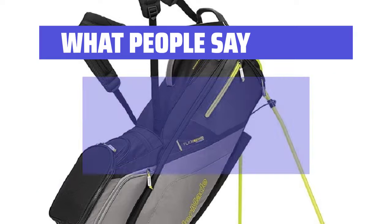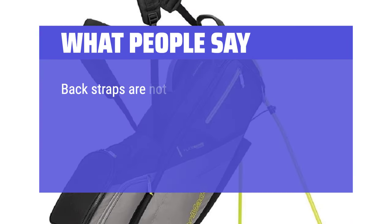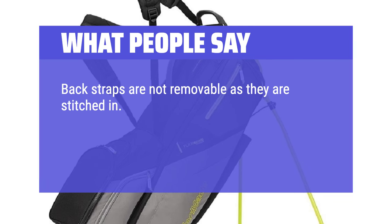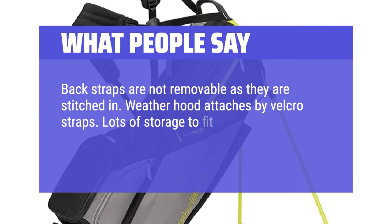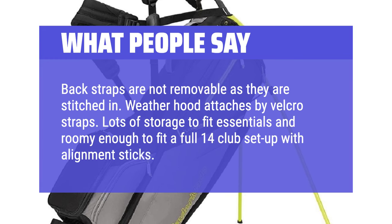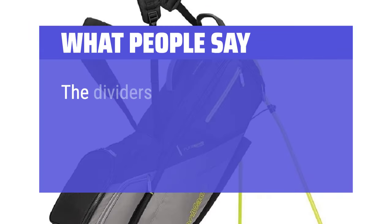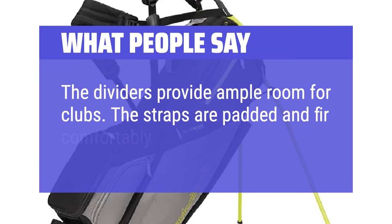What People Say: Plenty of space for my clubs and they go in and out of the bag easily. Back straps are not removable as they are stitched in. Weatherhood attaches by Velcro straps. Lots of storage to fit essentials and roomy enough to fit a full 14-club setup with alignment sticks. The dividers provide ample room for clubs. The straps are padded and fit comfortably.